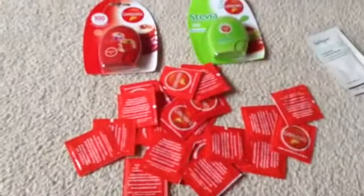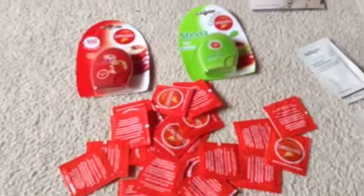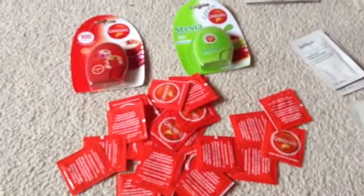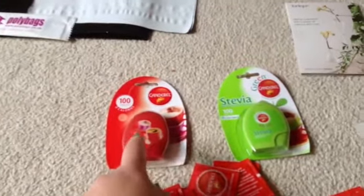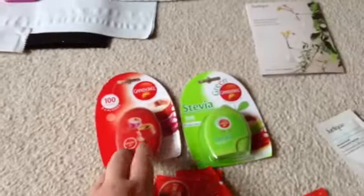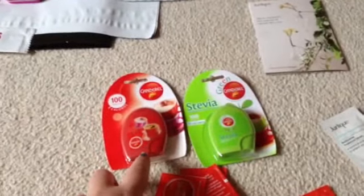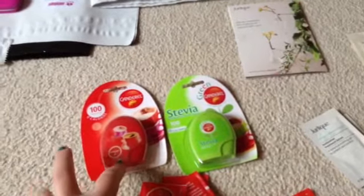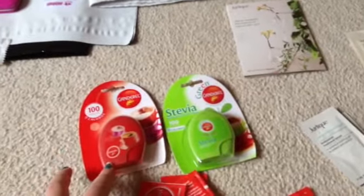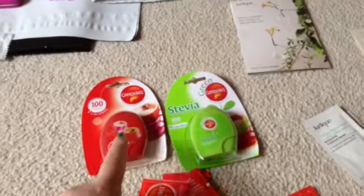I emailed Canderell because I am trying to get off having sugar in my tea. I've actually seen these in Tesco's and they are quite expensive, so I thought I'd try them first. They actually sent me three of these big dispensers — I've given one to my friend — and they also sent me lots and lots of samples. They're quite expensive in Tesco's so I was really happy with that, and I'm looking forward to trying them.